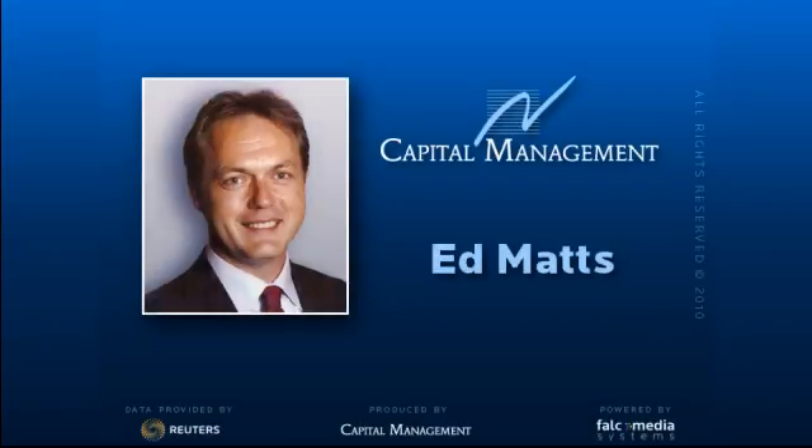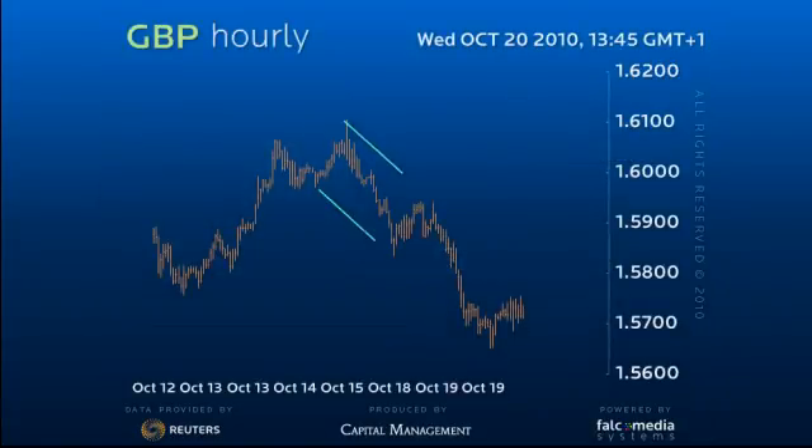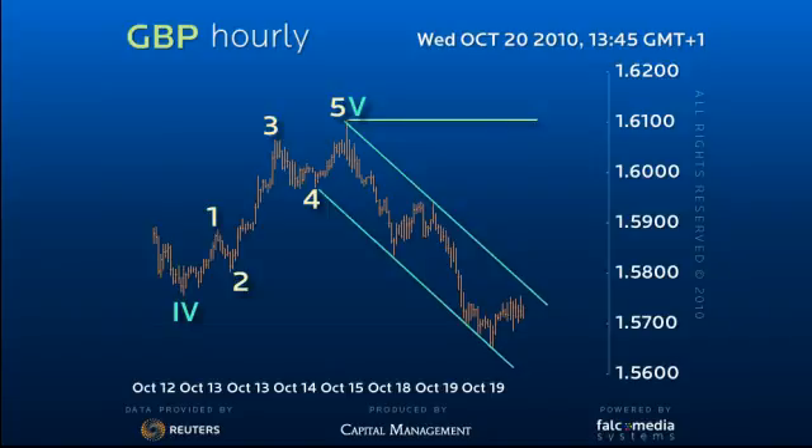Hello and welcome to the intraday update on dollar sterling. Although cable remains within a tight down channel from the 1.6105 high, it has stabilized since hitting the 1.5650 daily channel support.